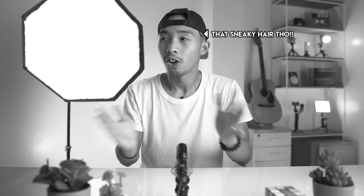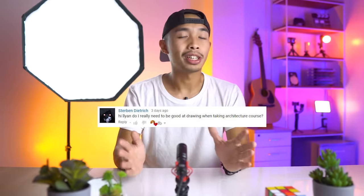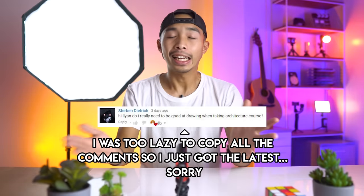A lot of you guys are asking down in the comments, do I need to be good at math to become an architect? Or do I need to be good at drawing to become an architect? And I am here to finally answer your questions. What better way to answer them than to talk about the various skills you need in order to become an architect?